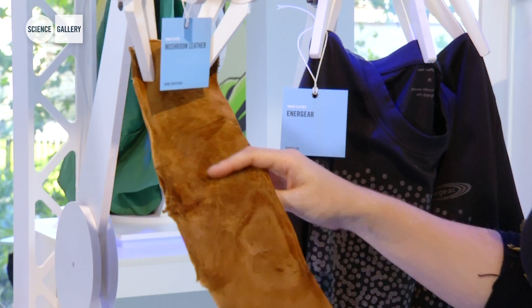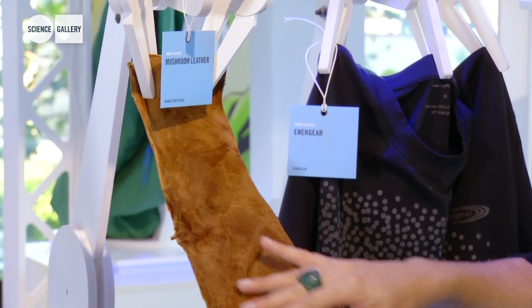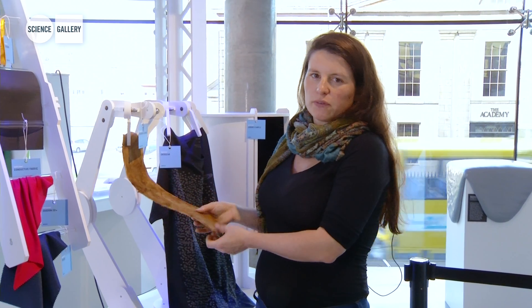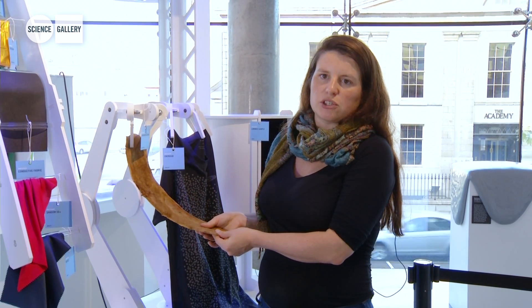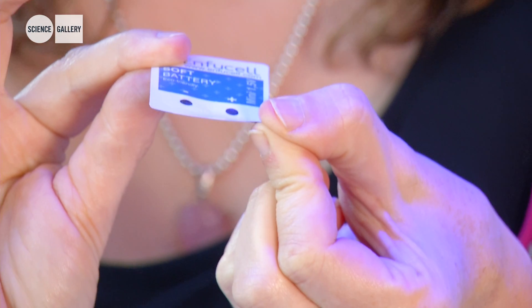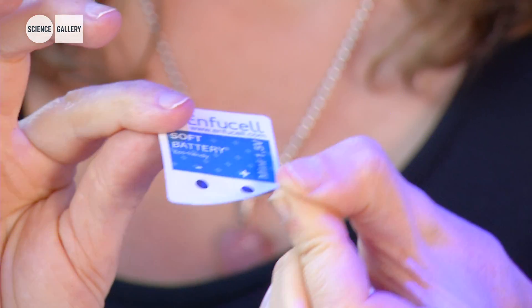This peculiar looking piece of material here, which is quite soft and squishy to touch, is something called mushroom leather. It has all of the qualities of leather, but it's actually produced from mushrooms. And this here is actually a soft battery — it can power up these LEDs, and it can be used in things like packaging and RFID systems.